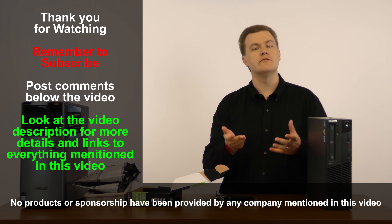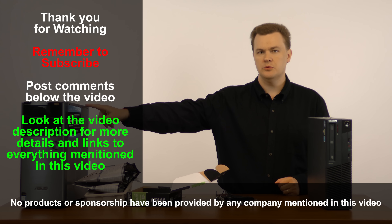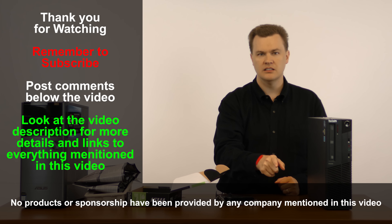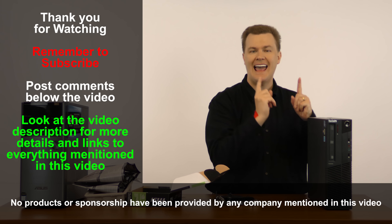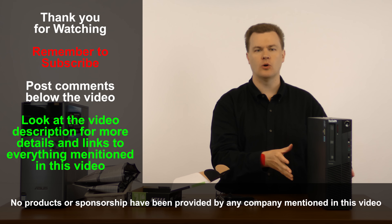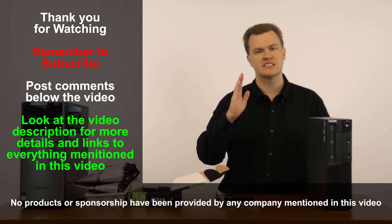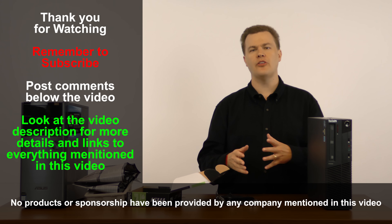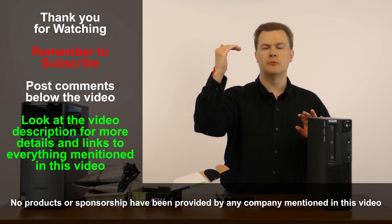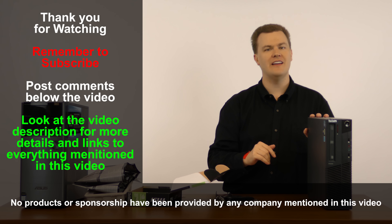Was this informative and useful for you? Links to both machines reviewed and this card will be in the video description below to both Amazon and Newegg, as well as a link to eBay where you can get a great deal on an Intel i5-2400 machine — they're currently coming off lease from corporations. For $100 to $120 you get all the performance you need for basic Windows tasks, watching videos, anything other than the latest games. Thank you very much for watching and I'll see you in the next video.